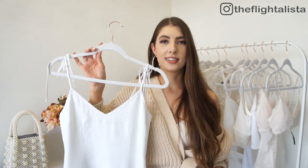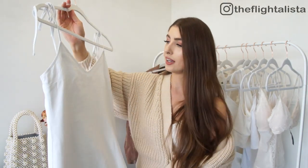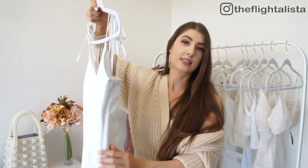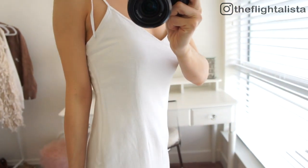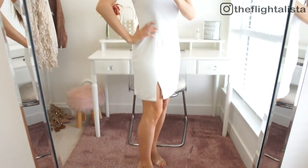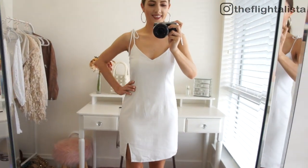I absolutely cannot resist a good little white dress, particularly during spring and summer months. I took advantage and grabbed a couple while they're on sale on Abercrombie's website. This one is in a linen fabric, completely lined, with adjustable tie-off straps at the top, a zip closure on the side so it's really easy to step in and out of, and a really pretty slit detail at the front. You just can never go wrong with a cute little white dress — there are so many ways to style it and inject color.